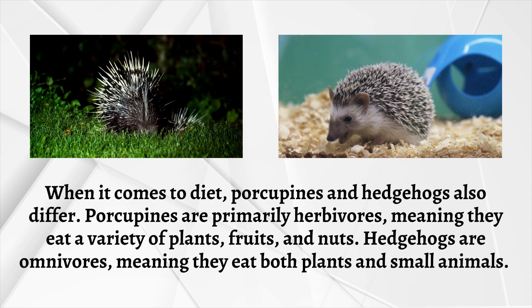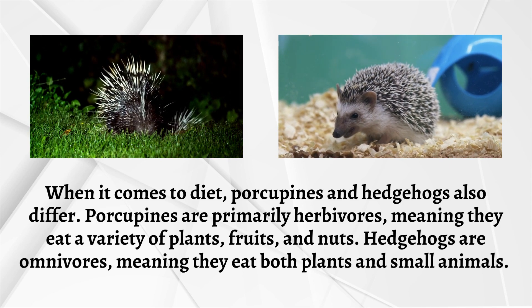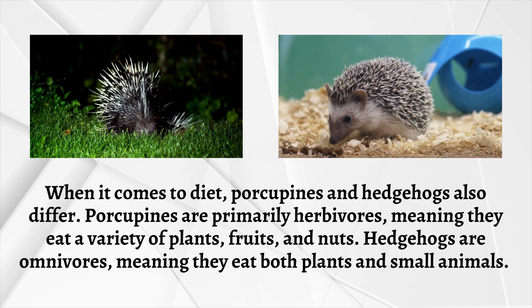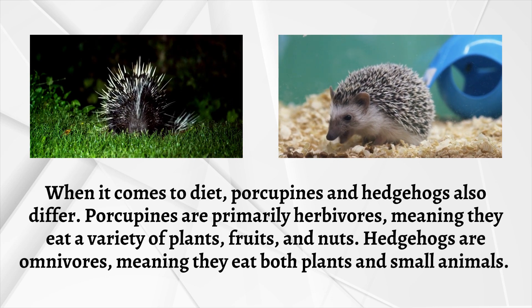When it comes to diet, porcupines and hedgehogs also differ. Porcupines are primarily herbivores, meaning they eat a variety of plants, fruits, and nuts. Hedgehogs are omnivores, meaning they eat both plants and small animals.